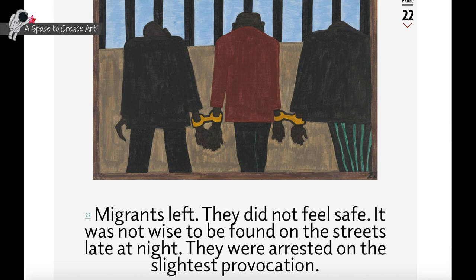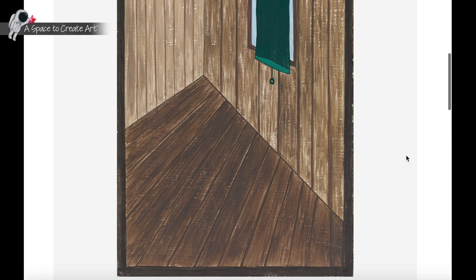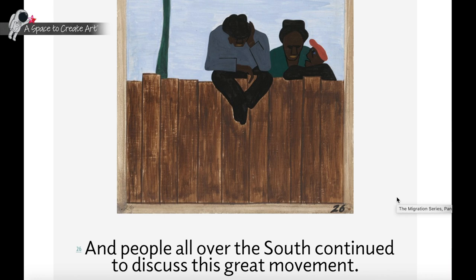Lawrence often worked in a series, creating numerous individual panels to tell a story. His series often have a montage effect, but he used structural strategies such as a unified color palette and recurring motifs to connect the individual paintings into a coherent whole.